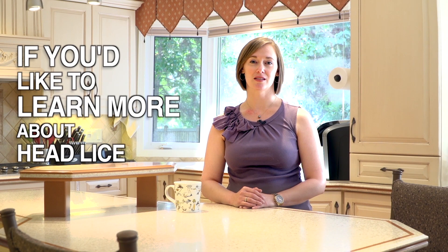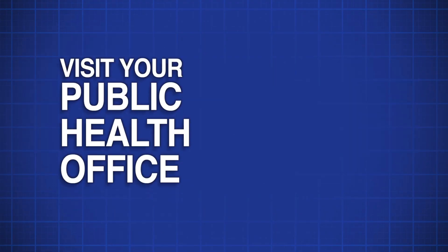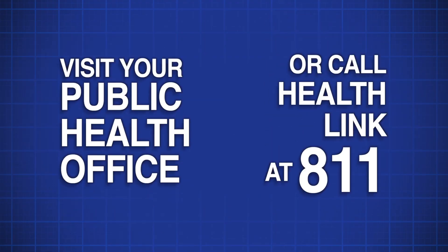If you'd like to learn more about head lice, speak with your doctor or pharmacist. You can visit your local Public Health Centre or call HealthLink at 811. Thanks for watching this video.